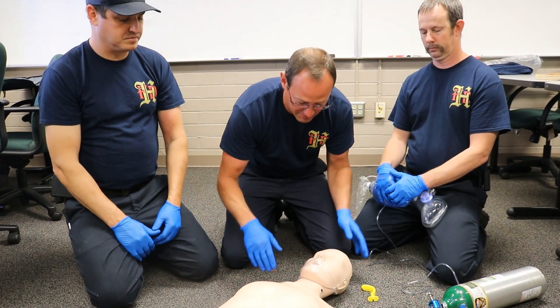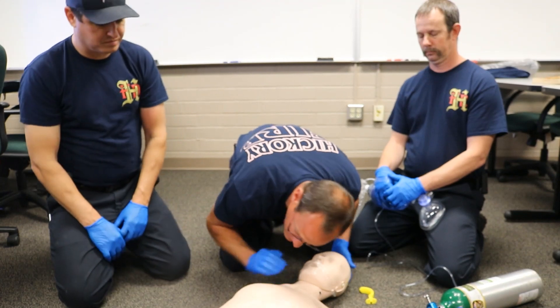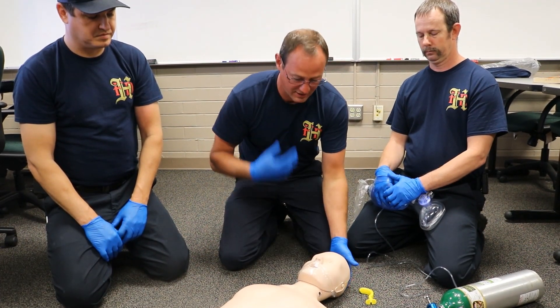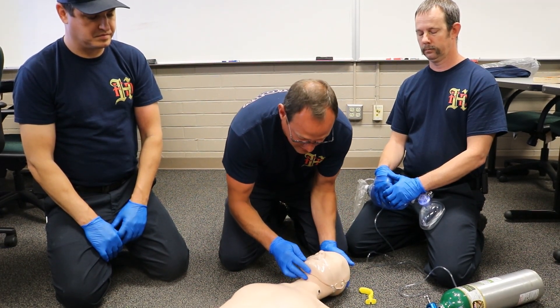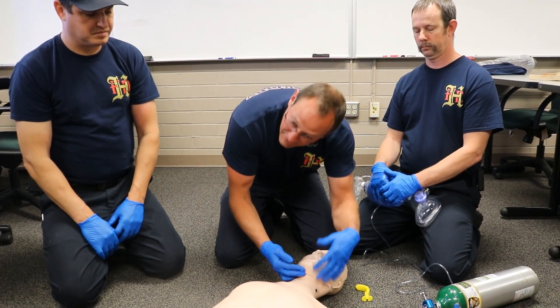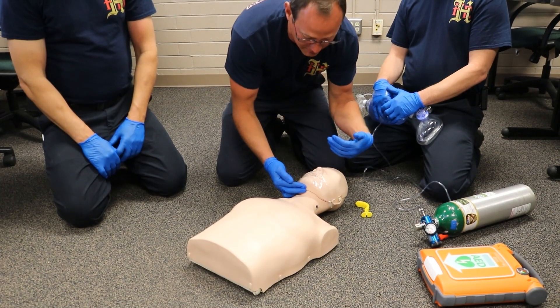Either way, we come up with our PPE on and our scene is safe. We come up listening and looking for any rise in the chest or any breath sounds. We don't have any, so we would do a head-tilt chin-lift to see if anything changes and if we get any breath sounds. There are still no breath sounds.